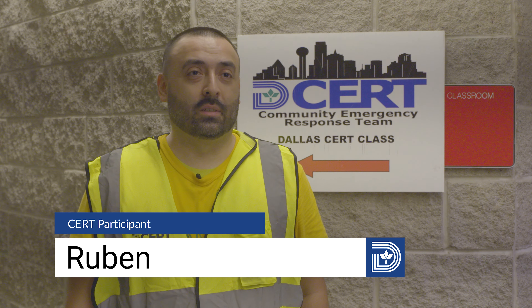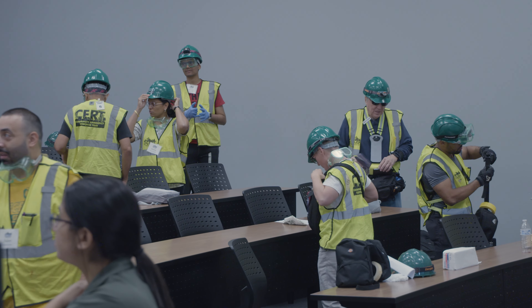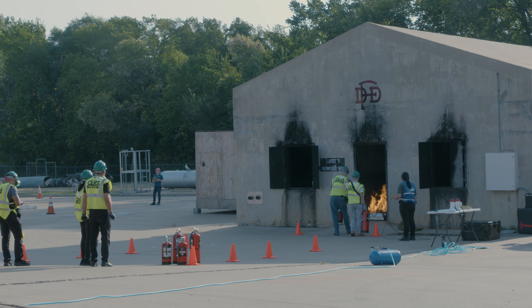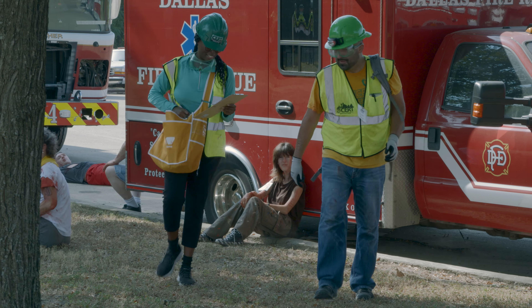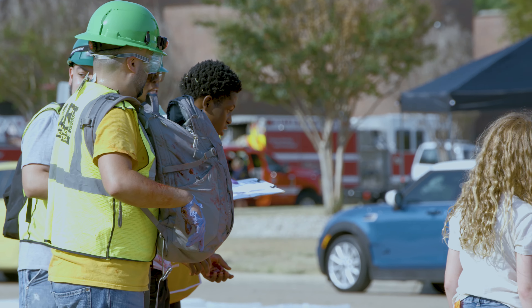I signed up for the course simply to better take care of myself and my family. I enjoyed the instructors and how they made it easy to learn all of the information. I learned everything — how to operate a fire extinguisher, how to buddy up with somebody. I would recommend it because it's best to be prepared.